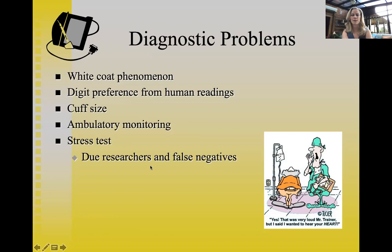The stress test — many of you exercise science students have probably witnessed or administered one. An individual is placed on a treadmill, warms up, and walks at increasing speeds while blood pressure and heart rate are monitored. The goal is to examine what happens to blood pressure under physical stress and assess whether the cardiovascular system can handle the demands of physical exercise.